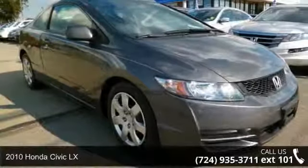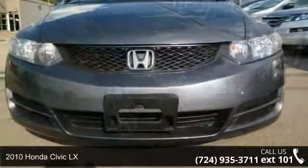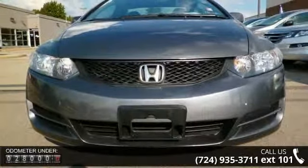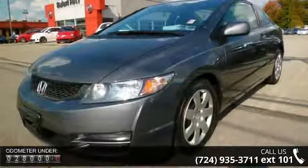Step into the 2010 Honda Civic LX. If you are looking for a first-rate auto, this one could be yours today. This vehicle comes with a reliable 4-cylinder engine connected to a smooth-shifting automatic transmission.